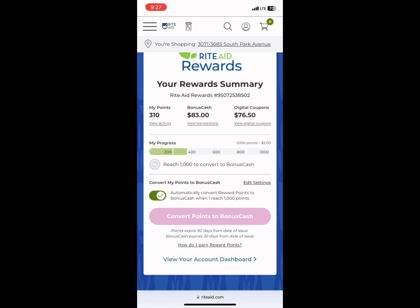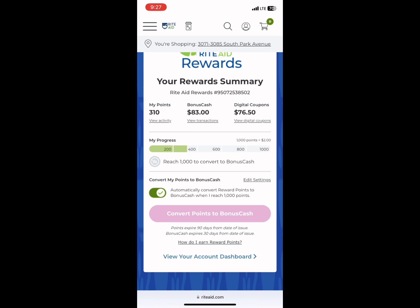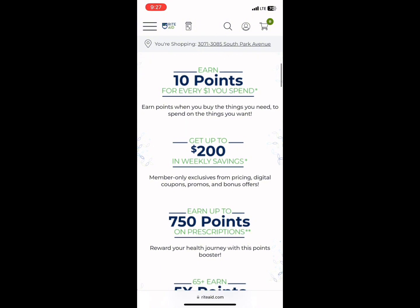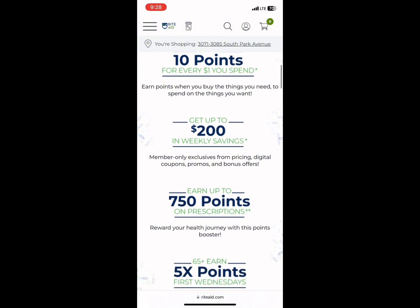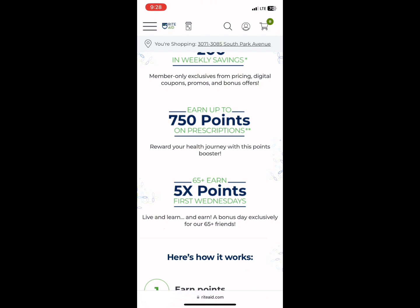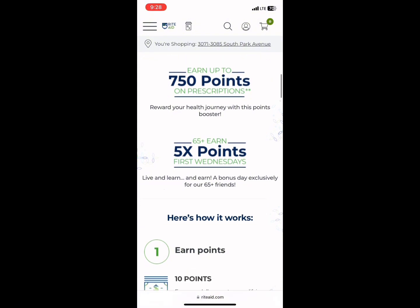You can get points at Rite Aid — it's 10 points for every dollar, and 1,000 points equals $2. So if you spend $100, you'd get 1,000 points and convert them to bonus cash by clicking the pink button. Scrolling down: you get 10 points per dollar up to $200 in weekly savings, and 750 points on prescriptions, which is awesome — so I'd pick up prescriptions at Rite Aid. If you're over 65, they have five times the points on every first Wednesday of the month, so spending $50 gets you 2,500 points instead of 500.